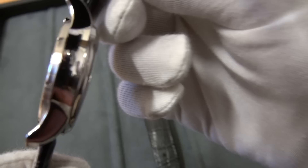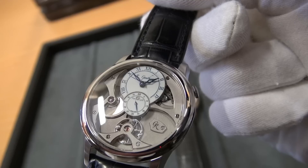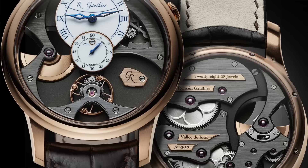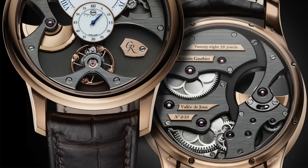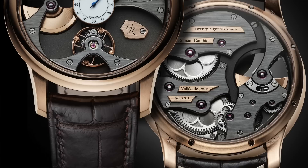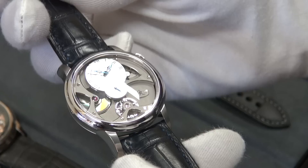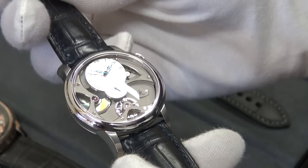The latest watch, and third in the lineup, is the Insight Micro-Rotor — the first automatic and my personal favorite. I also really liked the white enamel dial. This was unveiled at Baselworld in 2017, and you can choose from white, blue, or black enamel dials. This is wound by the micro-rotor, which is visible from both sides. We have hours, minutes, and seconds. There's a frosted main plate with a large aperture cut into the nine o'clock position, and a huge sweeping bridge holding up the namesake micro-rotor.